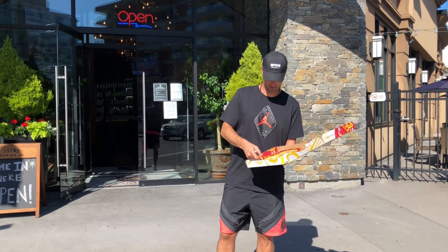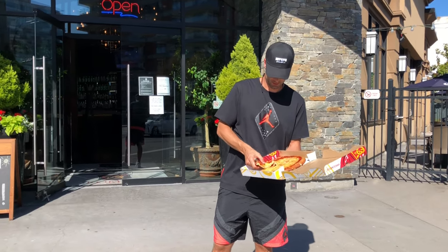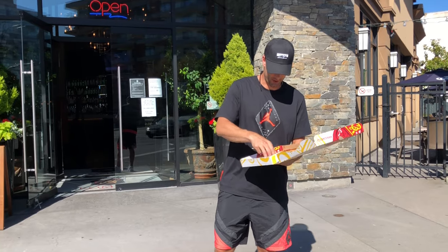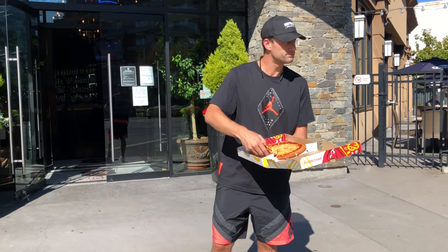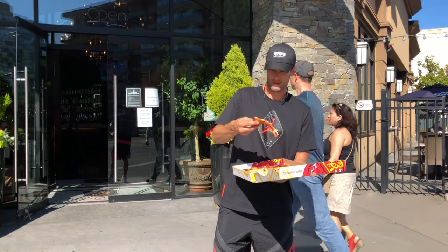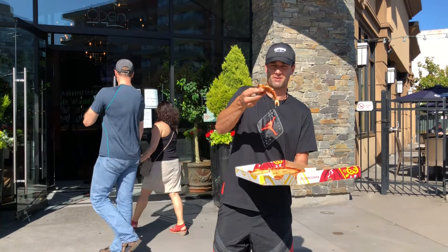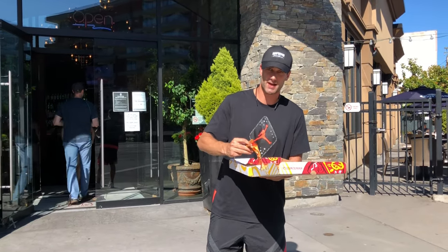Taco grip, really crispy crust. All right, look at that — a little bit of a flop there. Super hot, just came out of the oven. All right, taste test.